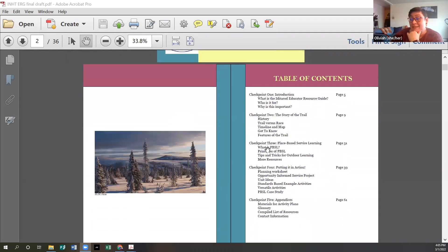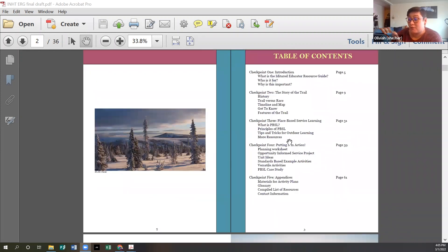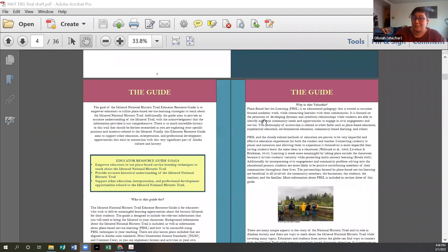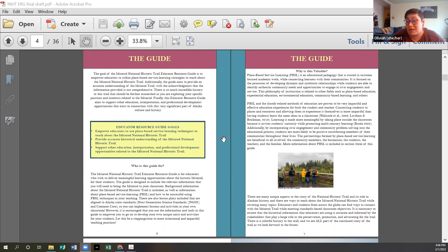This guide provides multiple different sections. I'm going to go over the first four of them, and we won't do too much of a deep dive into checkpoint five. So we'll start with checkpoint one: what is the educator resource guide, here on page six. The educator resource guide was developed with three main goals in mind. The first is to empower educators to use place-based service learning techniques to teach about the Iditarod National Historic Trail. We definitely wanted to provide accurate historical understanding of the Iditarod National Historic Trail — the history is very rich. And as we work with teachers across the state, just making sure that the history and the story we're sharing with students is accurate.